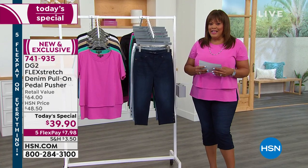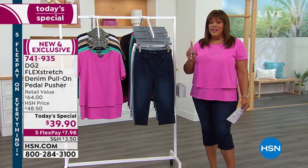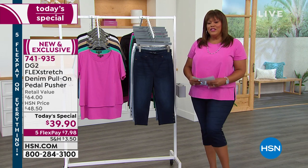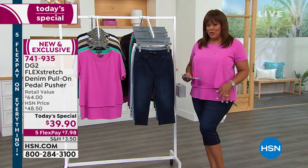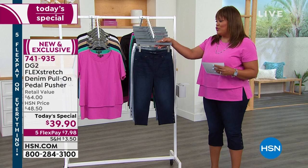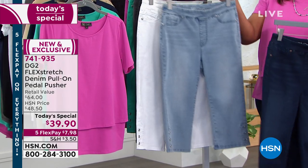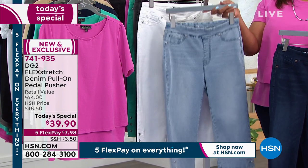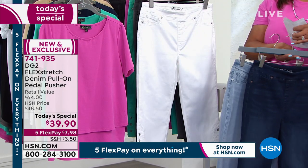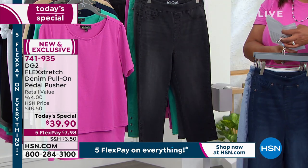It's $7.98 to get home a pedal pusher. If you don't like your knees or thighs — or maybe you just want a little coverage — this is perfect. I have on the indigo. Here is your indigo, and chambray — over half our quantity is gone in chambray, so do not wait on the chambray. Do not wait on the white either. Half our quantity already gone.